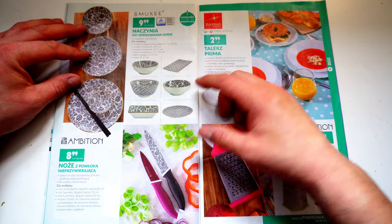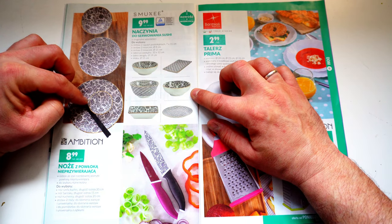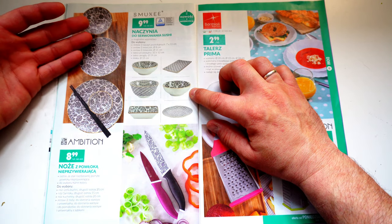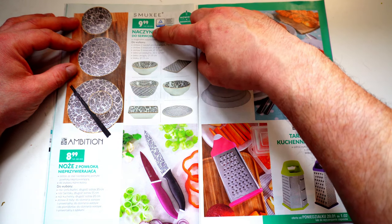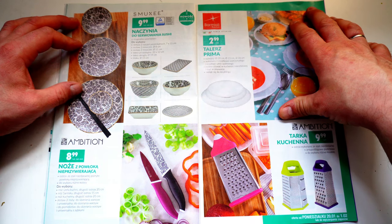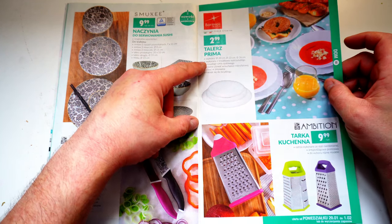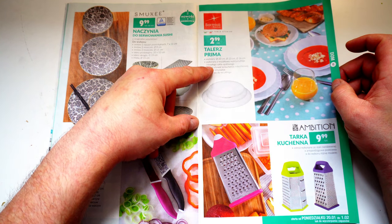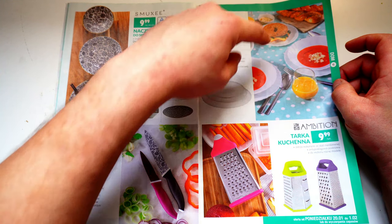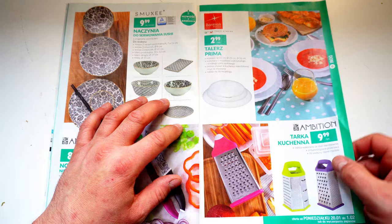Hier haben wir jetzt noch von Smoky die Sushi-Woche. Schöne Schalen in diesem 70er Design – das ist diese japanische Art, die es teilweise auch in Deutschland für teuer Geld gibt. Hier bezahlt man 10 Sorte das Stück, also 2,50 Euro, eigentlich angemessen. Hier nochmal eine Reibe. Dann haben wir diese Teller Prima in verschiedenen Größen: 20, 23 oder 26 Zentimeter pro Stück – fürs Frühstück, fürs Mittagessen und ein tiefer für die Suppe.